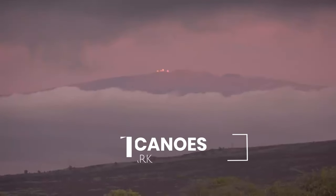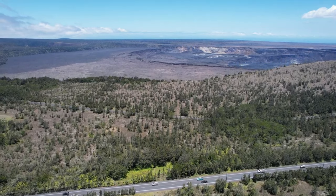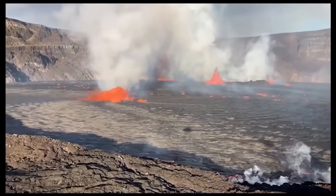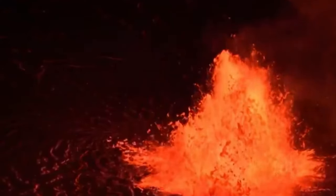At number one: Volcanoes National Park. Volcanoes National Park is the crown jewel of the Big Island. Here you'll get a fascinating glimpse into the fiery heat of our earth. Prepare to be in awe as you witness the gloriousness of Kilauea, one of the world's most active volcanoes.